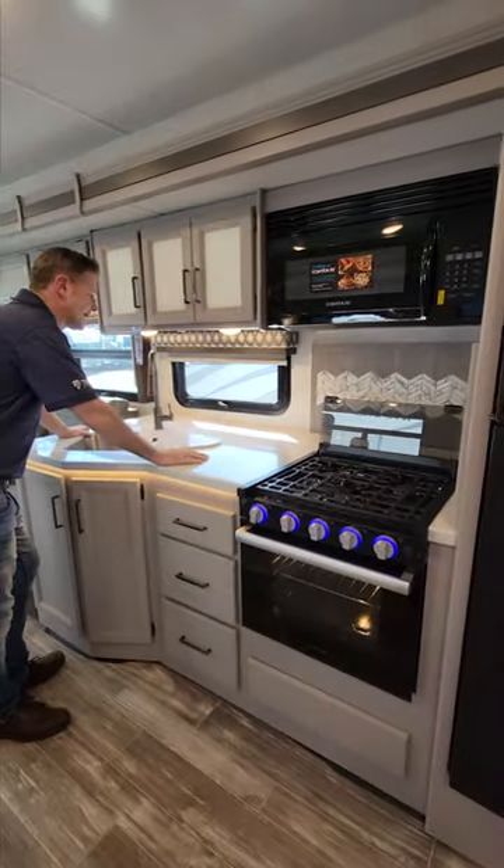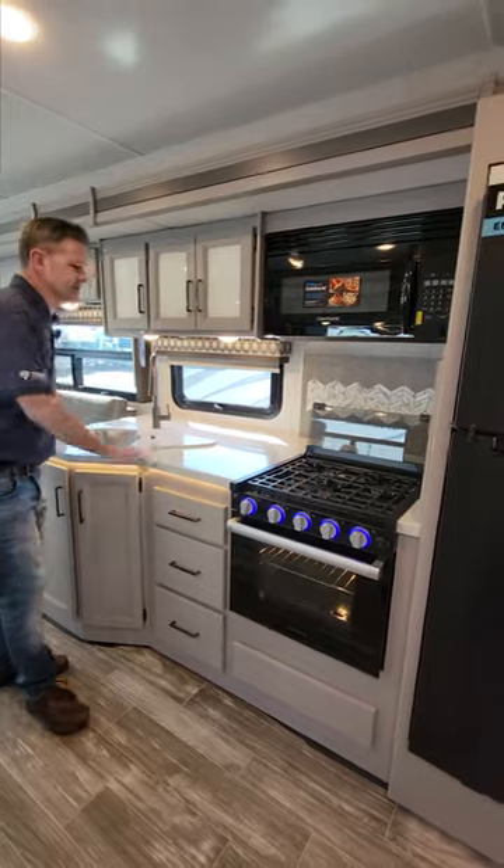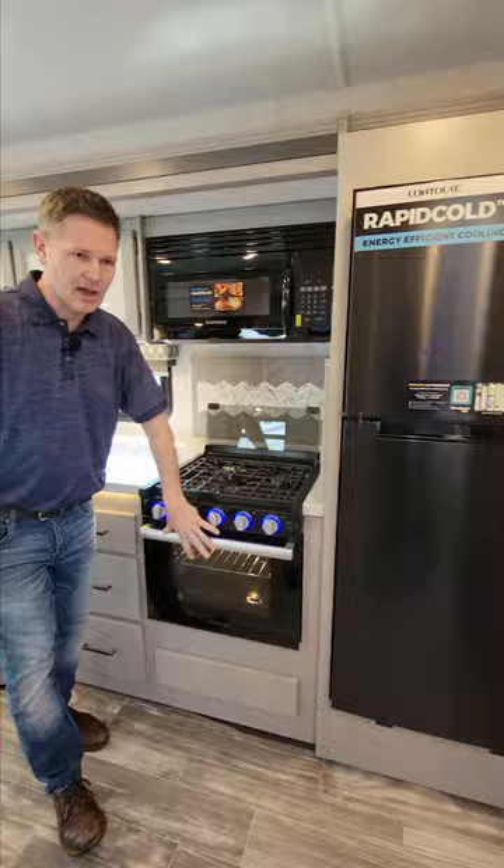Watch your favorite recipe online as you cook in the kitchen. Solid surface countertops, microwave, cooktop, oven.